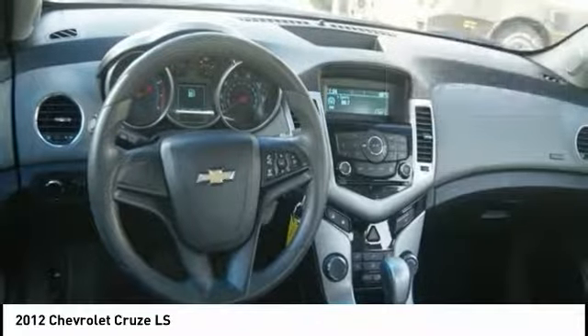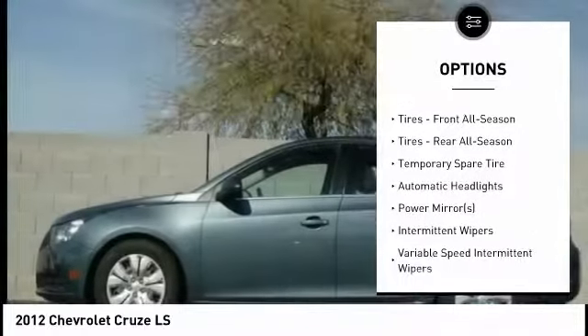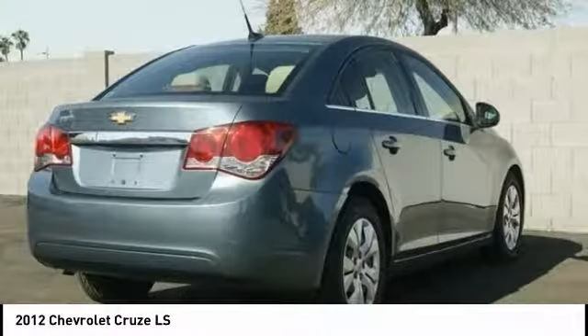Here are some of this vehicle's great options: anti-lock braking system, stability control, traction control, keyless entry, power steering, driver airbag, adjustable steering wheel, floor mats, and rear defrost.